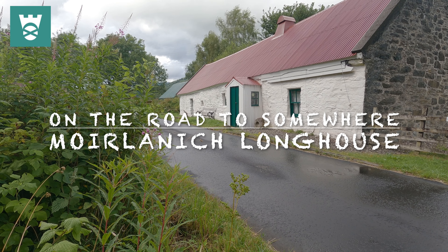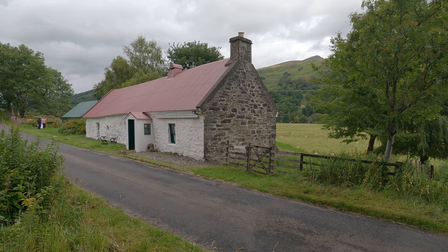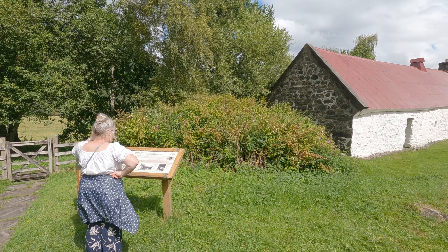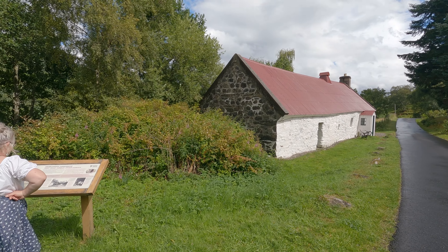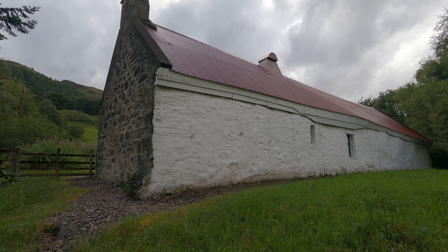This beautifully conserved crook-famed briar, or longhouse, is nestled in Glenlockhay. You get a unique opportunity to visit a traditional rural home which is virtually unchanged since the last inhabitants left in 1968.